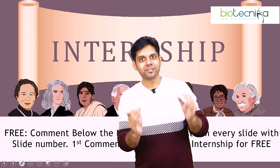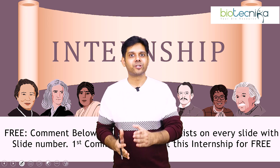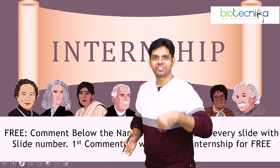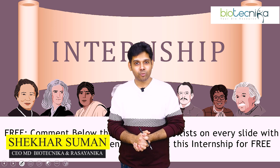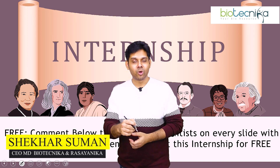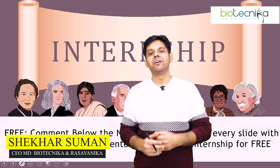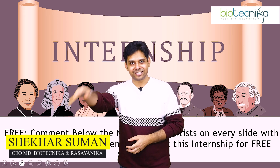Go ahead guys, enroll today. If you are already a Drona batch scholar, you are going to get this internship for free — you don't need to register again. Thank you so much for watching this video. I'll see you soon in the next one. Don't forget to comment below what kind of internships you are looking for — we will definitely help you, guide you, mentor you. Thank you so much, till then take care.